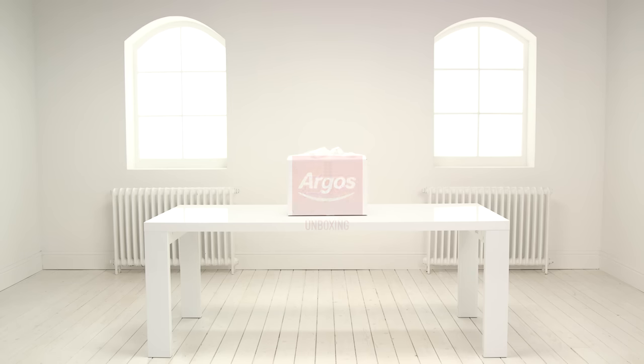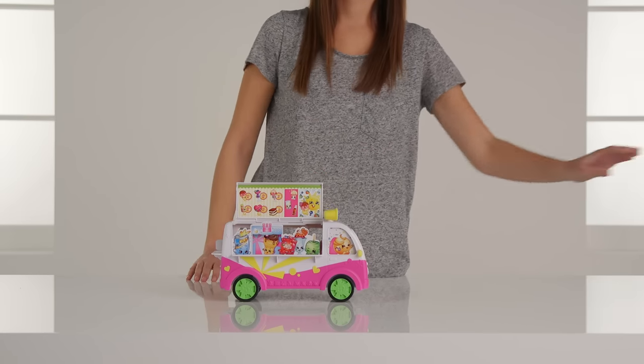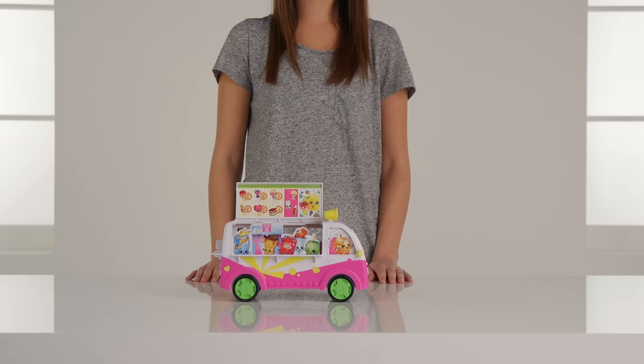Welcome to the Argos Toy Unboxing. Today we're looking at the Shopkins Scoops Ice Cream playset. Are you excited? We have this cool, colourful truck to drive around in.